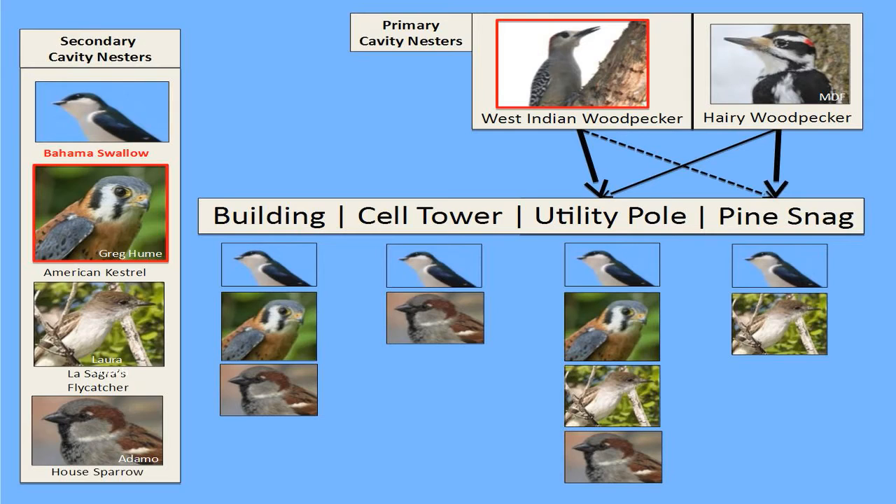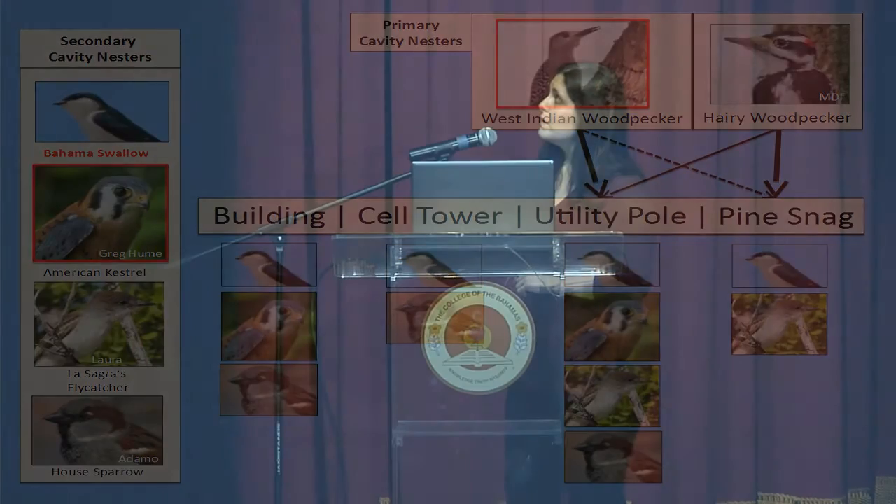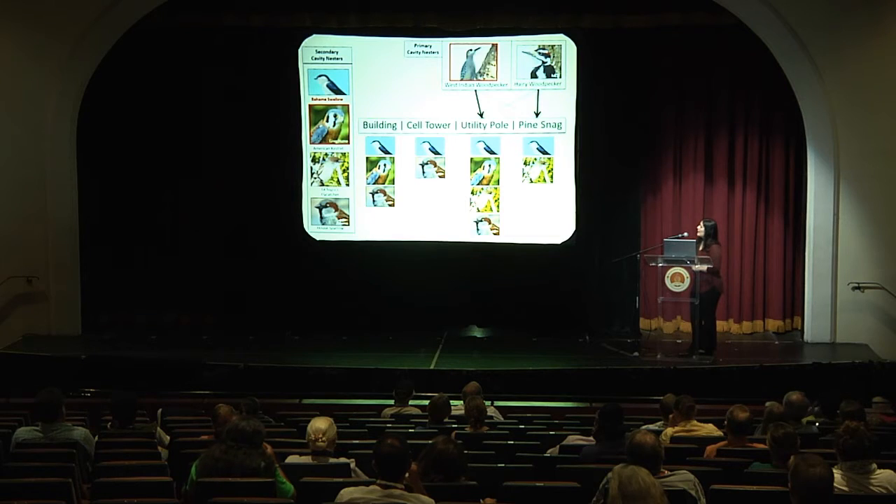This is a complex system where you have to consider which species are excavating cavities — in this case the West Indian woodpecker and the hairy woodpecker — which species are also utilizing those cavities, including the Bahamas swallow, the kestrel, LaSagra's flycatcher, and the house sparrow. Which cavity types different species will use determines how much competition the Bahamas swallow faces. When you add that both the kestrel and the West Indian woodpecker are potential predators, this adds another layer of complication that all needs to be taken into consideration when managing for the species.